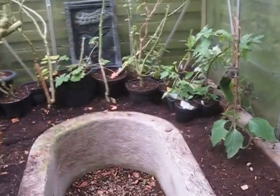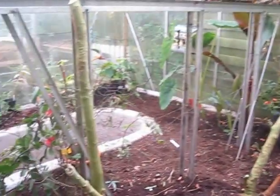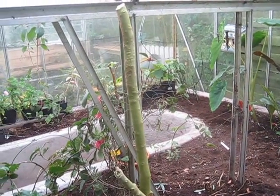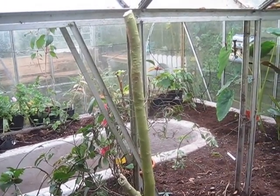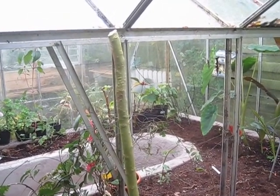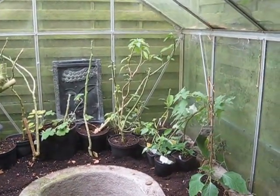This greenhouse here is going to be for my brugmansias mostly, and the other greenhouse will be for the bananas, some of the gingers, some of the tender aroids, lots of impatiens and tipuchinas, some of the pelargoniums and solanums, and any other random tender plants that I find in the borders. Time to get to work.